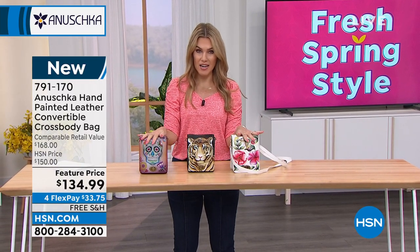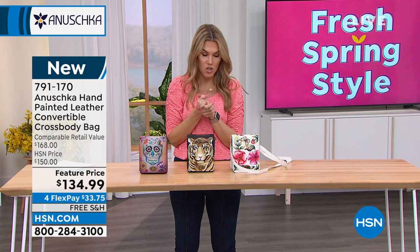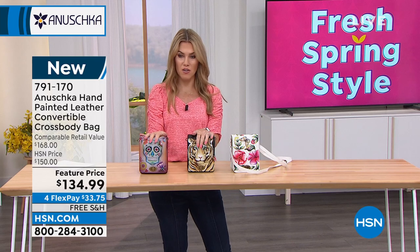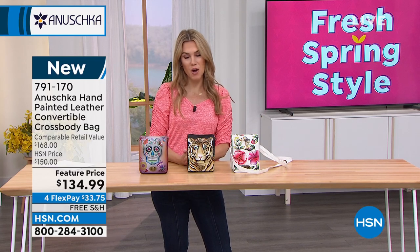Function, organization, and beauty — true beauty that I'm excited to send home to you. These are the three designs in the convertible crossbody: make it a shoulder bag, make it crossbody, make it a clutch — whatever you want. It's brand new, item number 791-170.